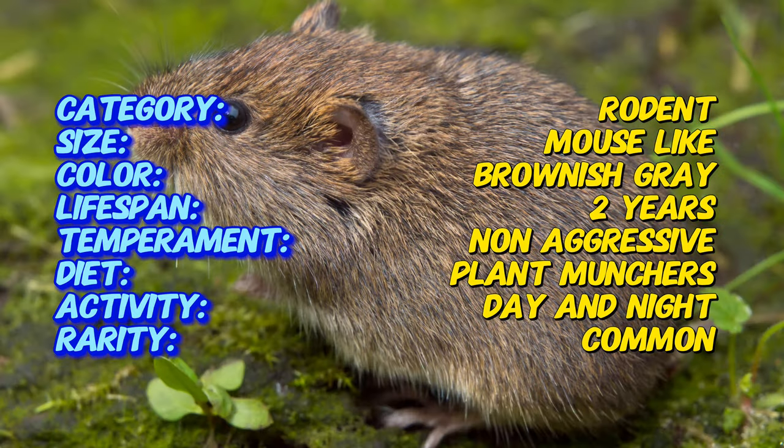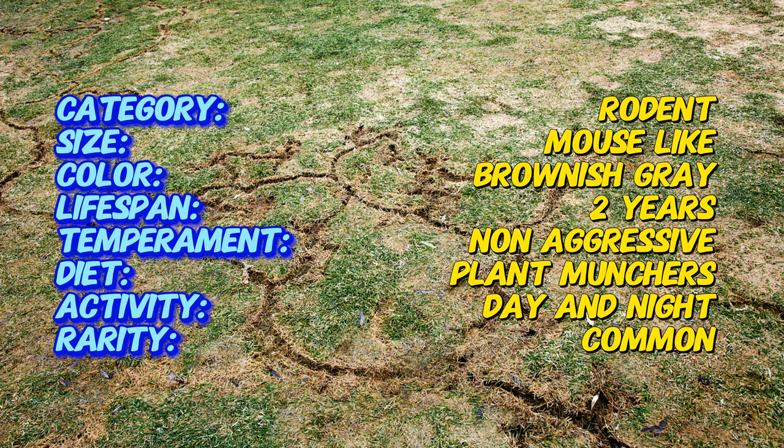This unfortunately is where our garden troubles begin. Voles are vegetarians with a serious appetite for our favorite plants. They love to munch on roots, stems, and bulbs, leaving your precious veggies looking wilted and stunted. They're also champion burrowers, creating tunnels that can disrupt your carefully planned garden beds.